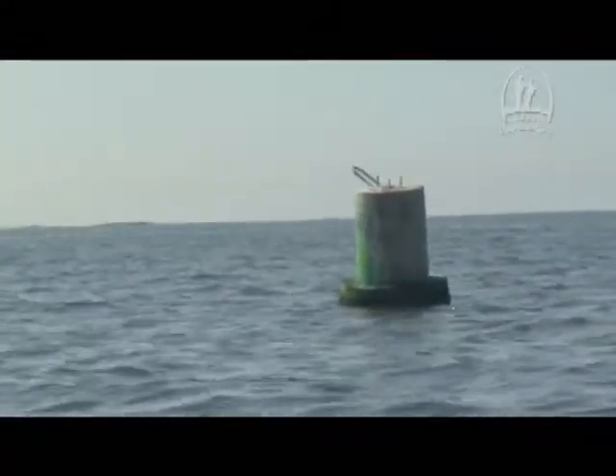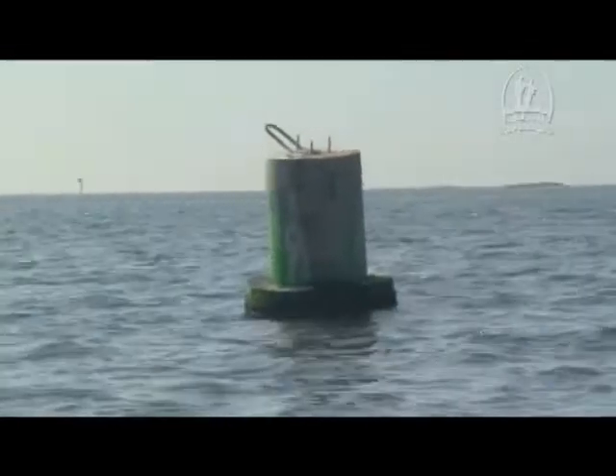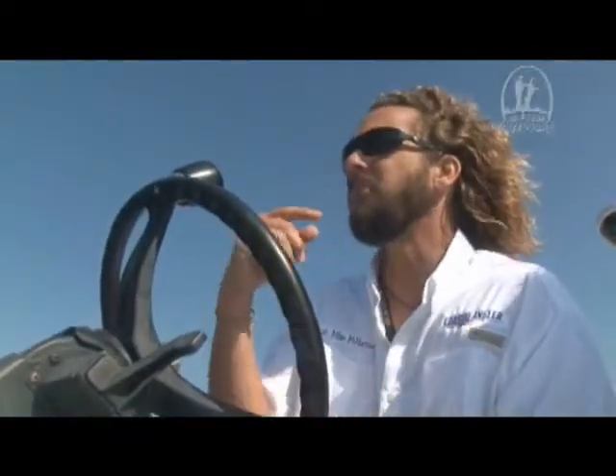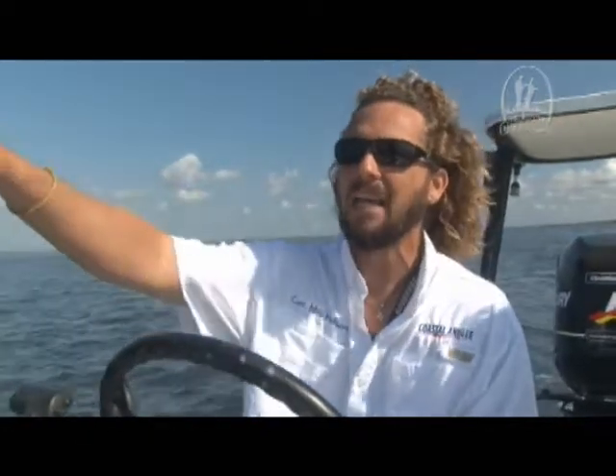Right now we're stopped next to Green Number 9. Follow the channel out — that's Green Number 9 at St. Mark's. Where I'm sitting, if I look behind me, you can see the lighthouse. What I'm facing right now is what we call the West Flats. If you come to Green Number 9 and your intention is to fish the West Flats, Green Number 9 is what's going to take you on to the West Flats and get you past the oyster bars. Come to Green Number 9, hang a right. There's a post out there — probably about 500 to 1,000 yards out. Head to the post.